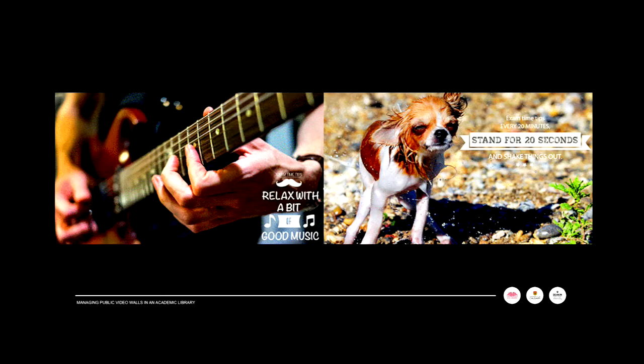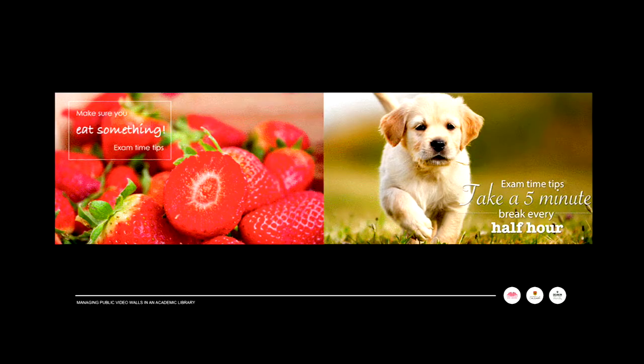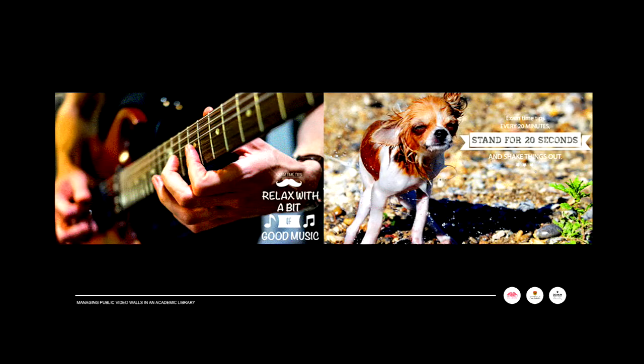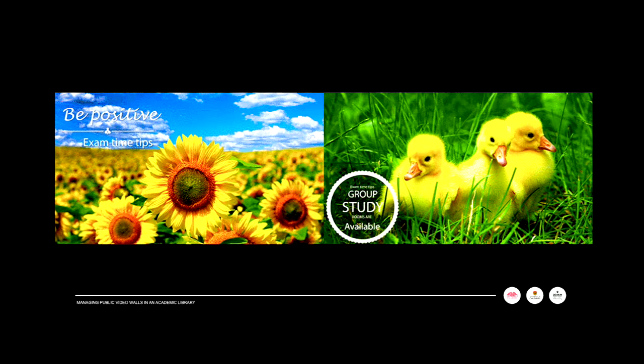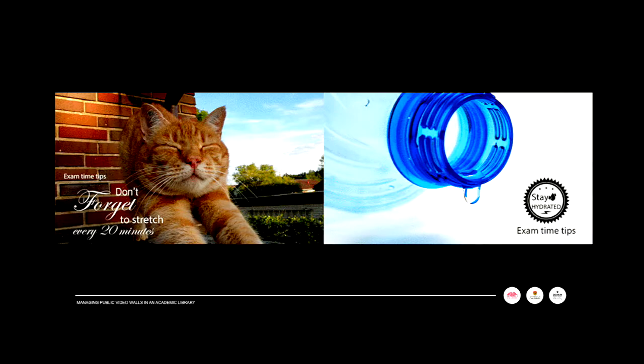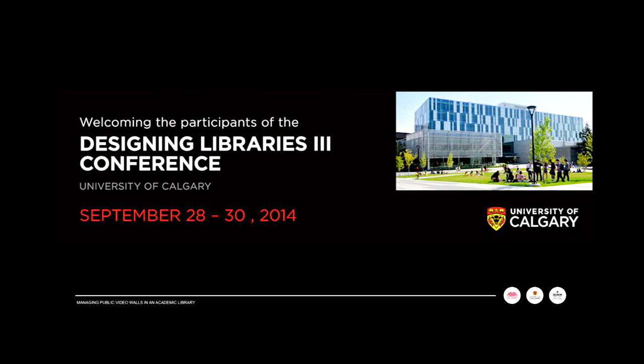When we first put these up and went through to see how things looked, a golden lab was on the wall and students walked through. They don't normally stop and look at the wall, but these students came up, looked, and squealed when they saw the puppy — we'd never had anyone squeal at our wall before, so we were onto something. We also highlighted conferences that we host as well.